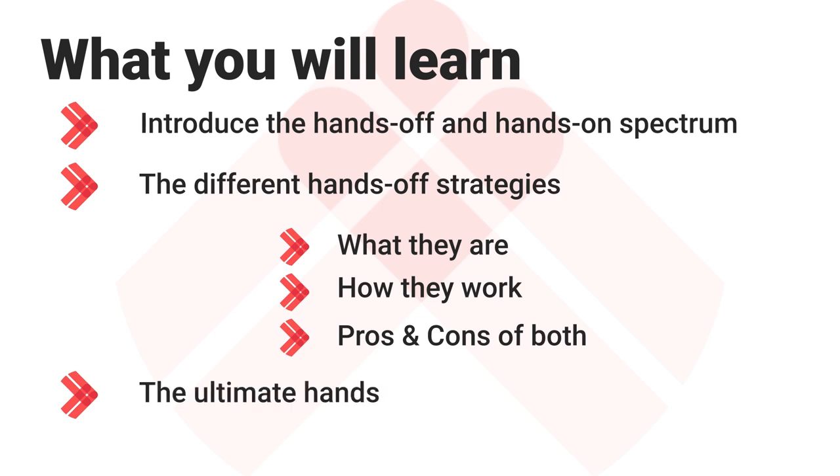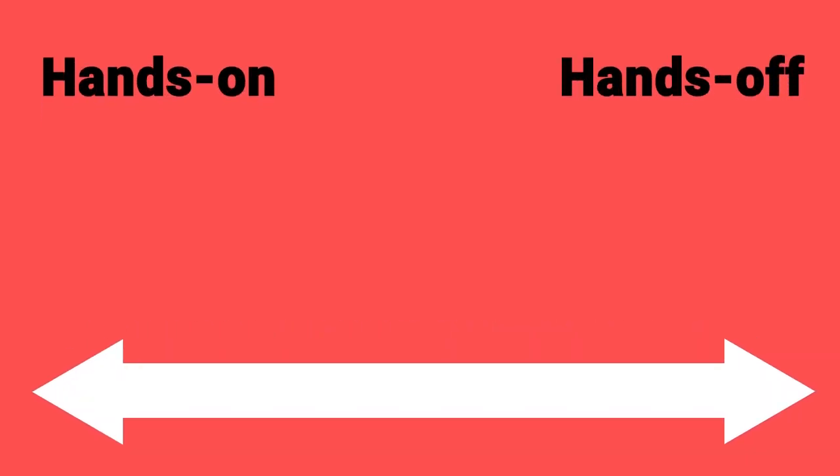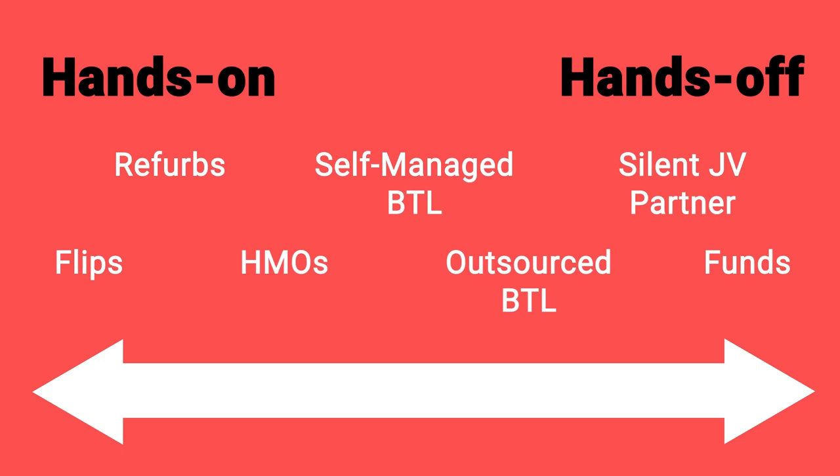We're going to end by concluding what the ultimate hands-off strategy is. Here's a spectrum of the main strategies you can do in property investment. All of them require a certain amount of either being hands-on or hands-off. To the left the strategies are more hands-on and to the right they are more hands-off. For example, if you do flips — particularly refurbing and then flipping — the amount of time you'll dedicate to that strategy will be intense.